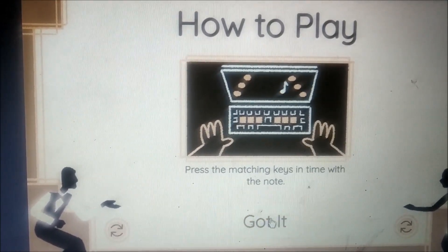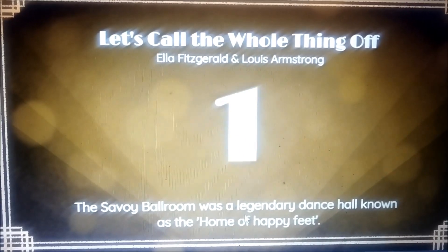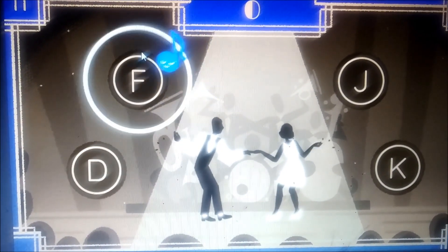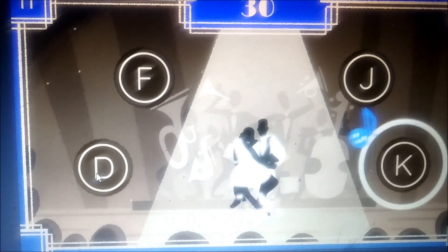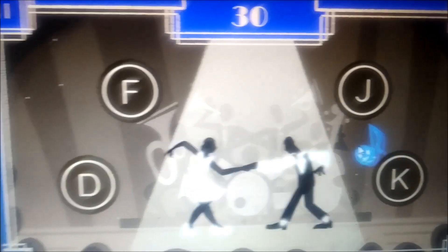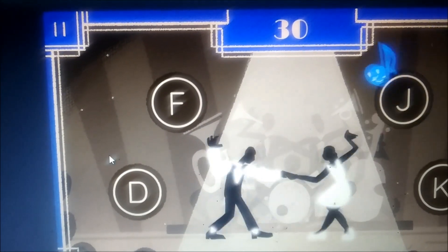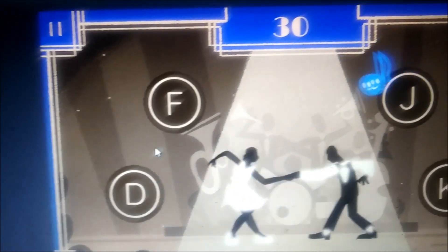Then you can start. We see a dancing couple here with a swing number playing in the background, and you have to match the dance floor moves by pressing one of the letters displayed at the right time. You have to pay attention to the flying notes and a circle around the letter showing which second you have to press.